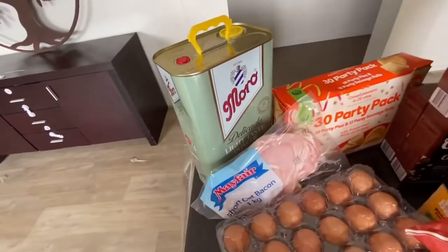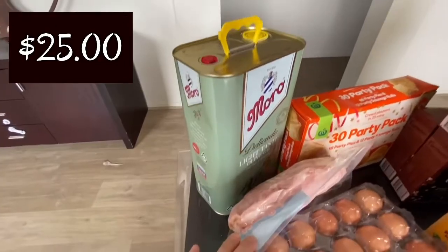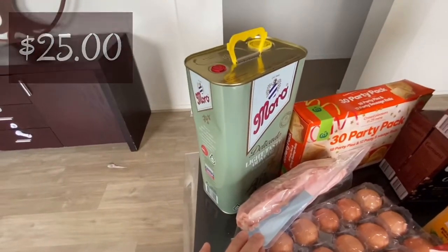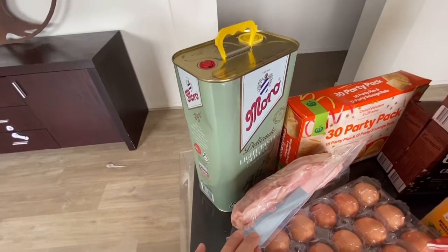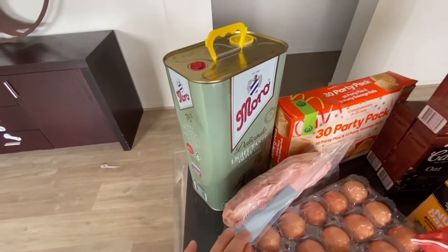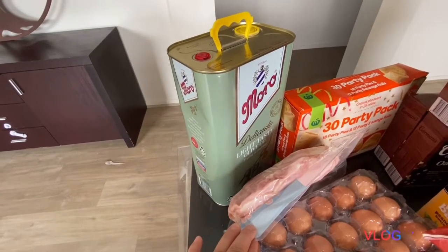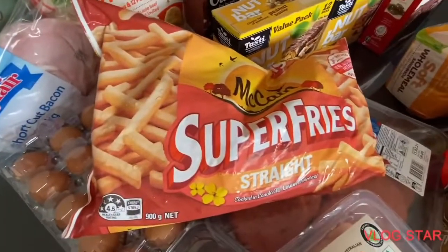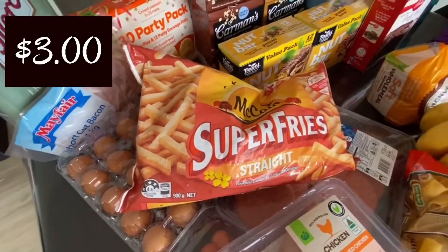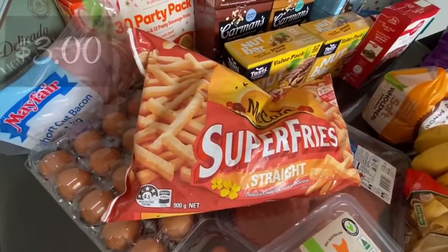Four litres of the motor oil was $25.00 and on sale. I'm so grateful when this oil is on sale because we prefer to buy the larger litre size — it's more cost effective. These fries the kids absolutely love — it's 900 grams and they were $3.00 for the pack, which I believe is great value.